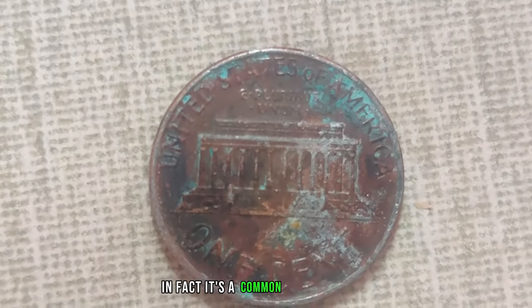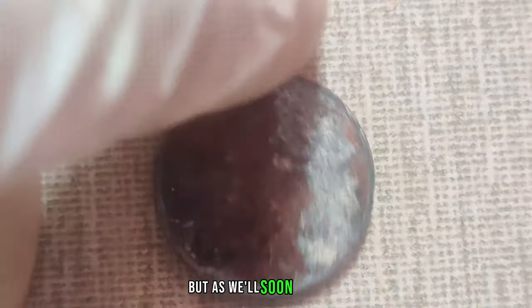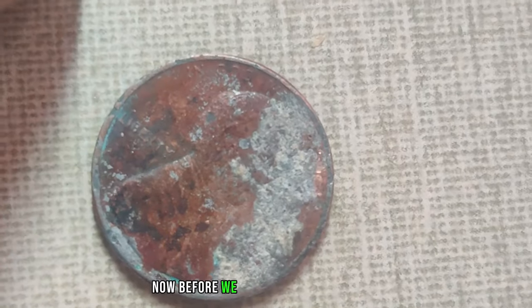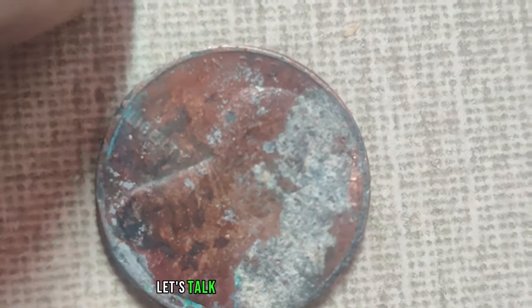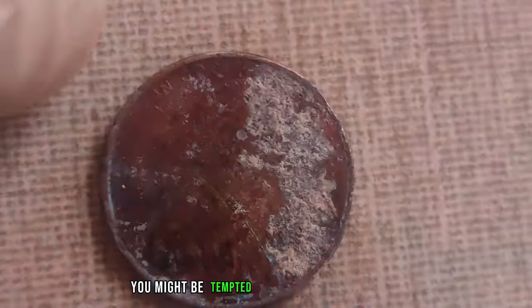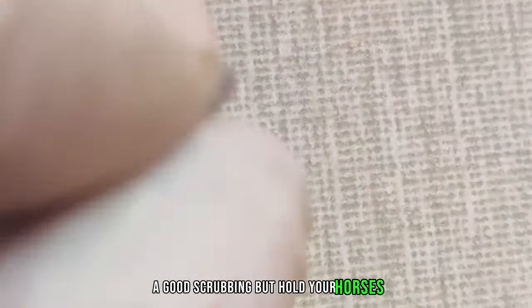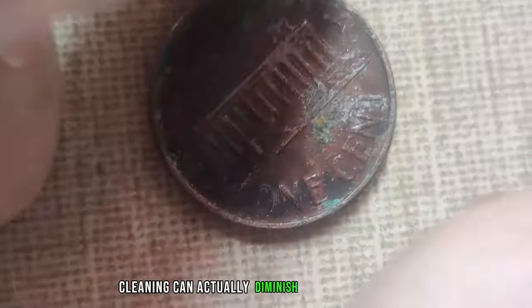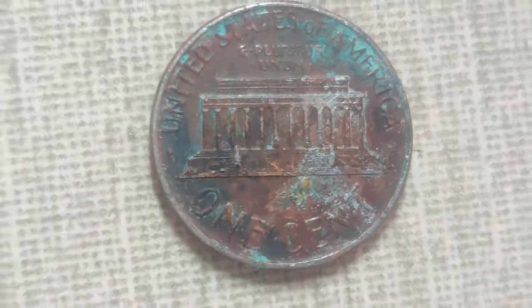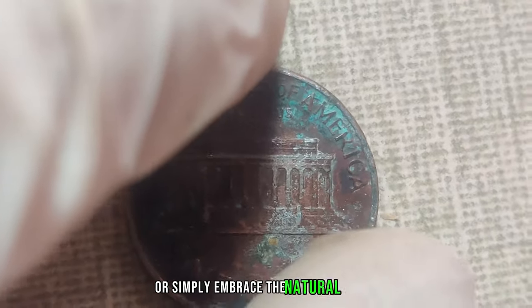It's a common misconception that dirty coins are worthless. But as we'll soon discover, that's not always the case. Before we delve into the big bucks, let's talk about cleaning these coins. You might be tempted to give that grimy penny a good scrubbing, but hold your horses. Cleaning can actually diminish the value of a coin, especially if done improperly. It's best to leave it to the professionals or simply embrace the natural patina.